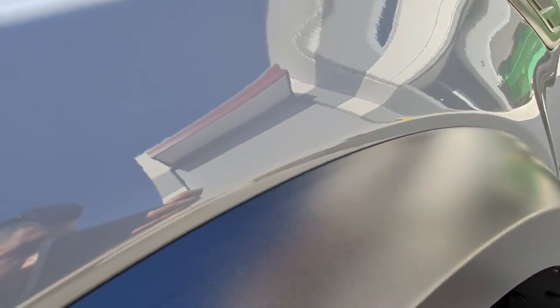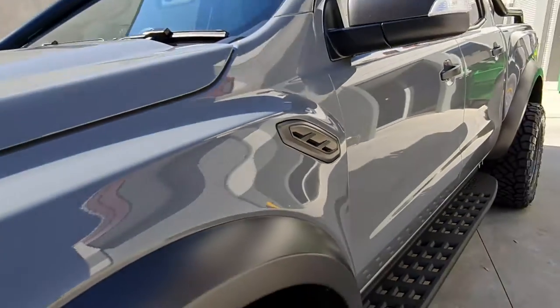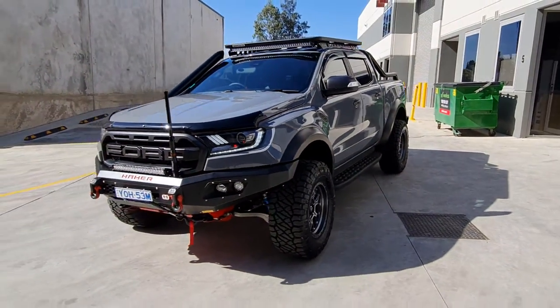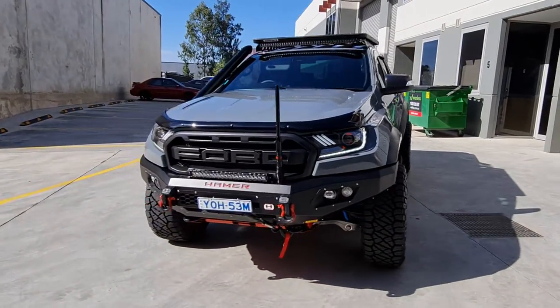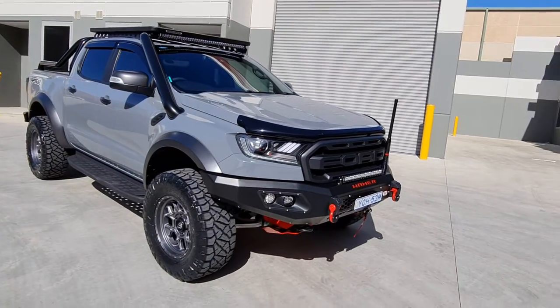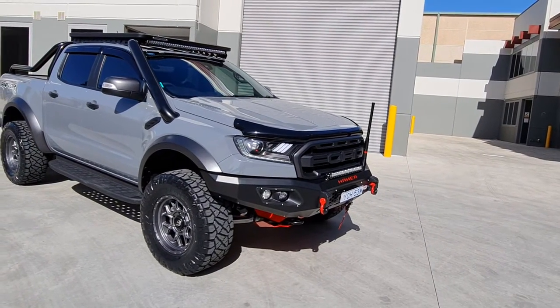It's a very nice fit, a near-invisible install. If you're looking for paint protection film, ceramic coatings for your 4x4, daily driver, or luxury car, please contact us on 0404 992 770.